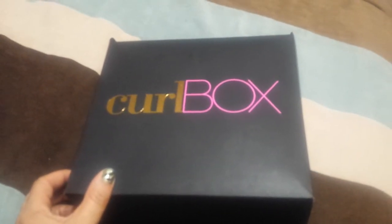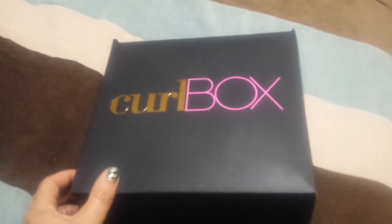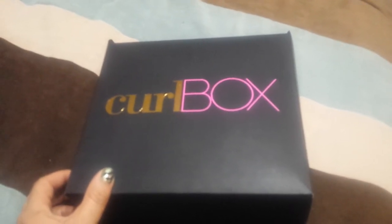Hey guys, this is Virtuously Curly Lady with the Curl Box for March 2016 unboxing.